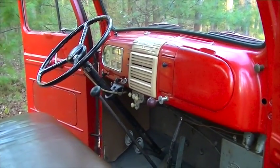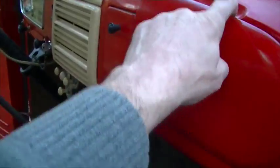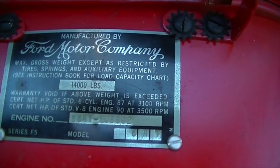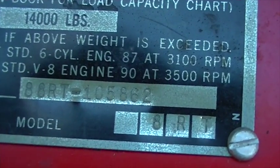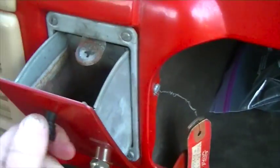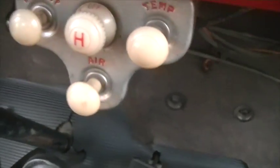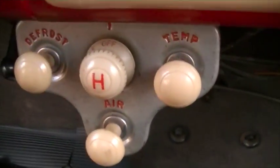Looking at the interior compartment of the 1948 Ford F5 water tank fire truck. Ford Motor Company, 14,000 pounds, and the engine number. Cigarette lighter — beautiful, looks like Bakelite plastic. Ford cover. Controls for the defrost, temperature, air blower, and the heat.